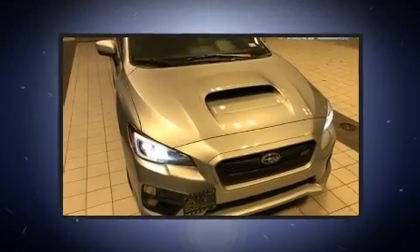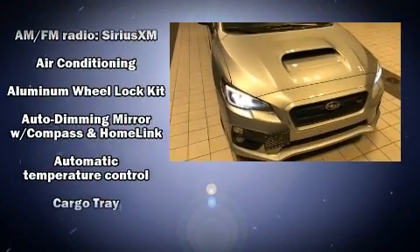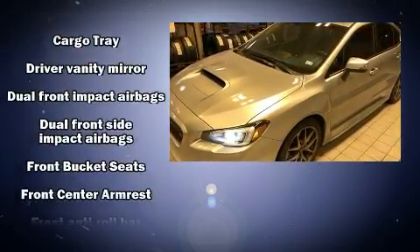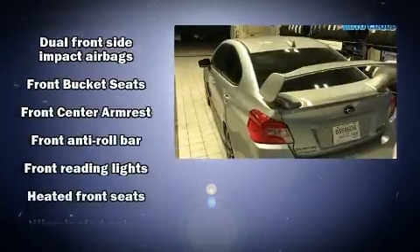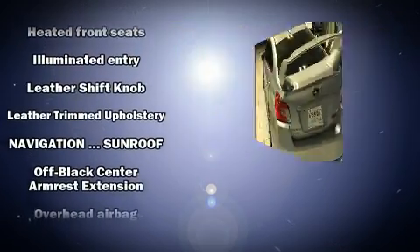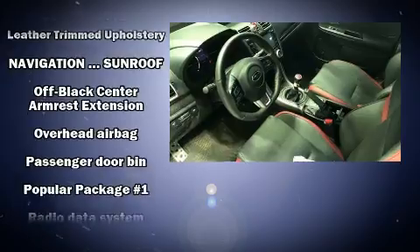Top features include front bucket seats, a tachometer, variably intermittent wipers, and remote keyless entry. Premium sound drives nine speakers, providing you and your passengers a sensational audio experience.